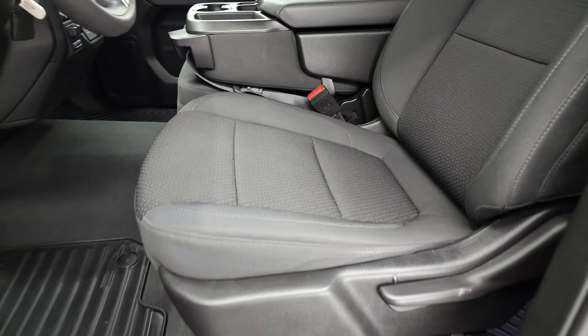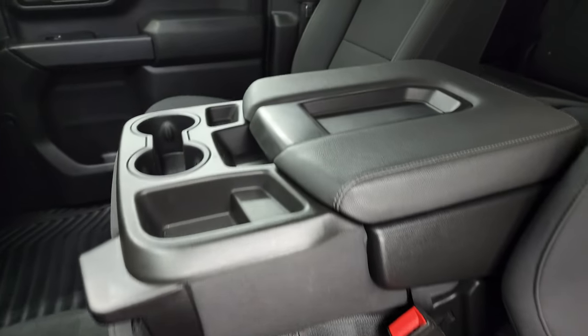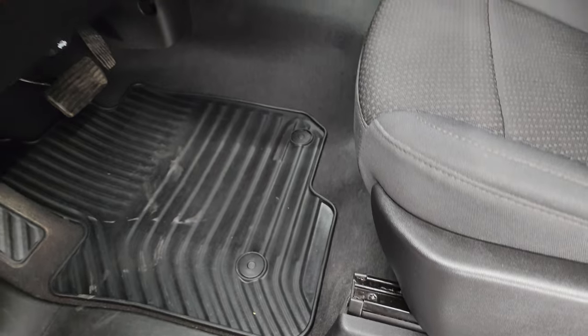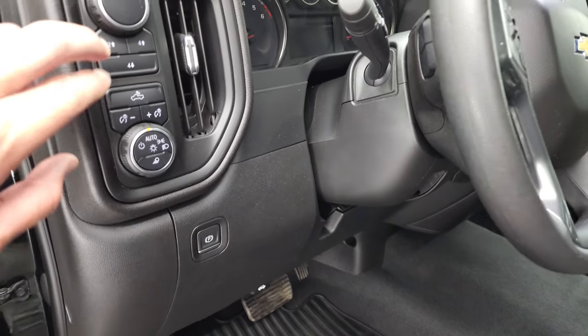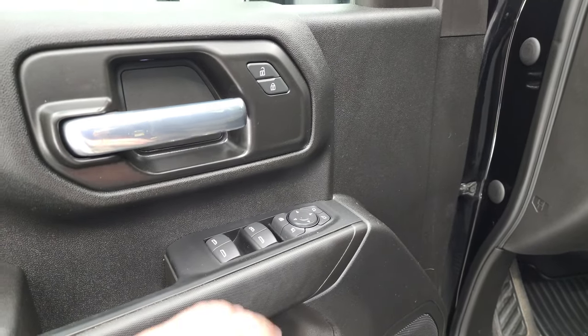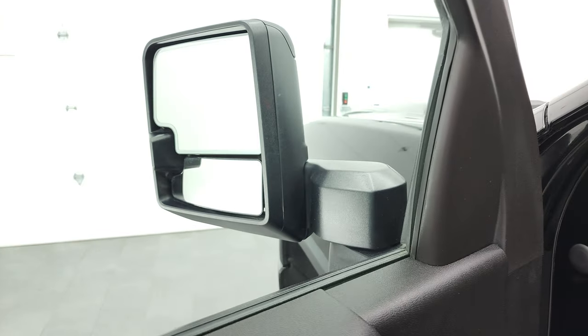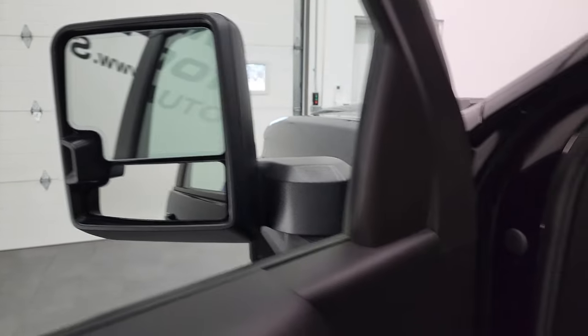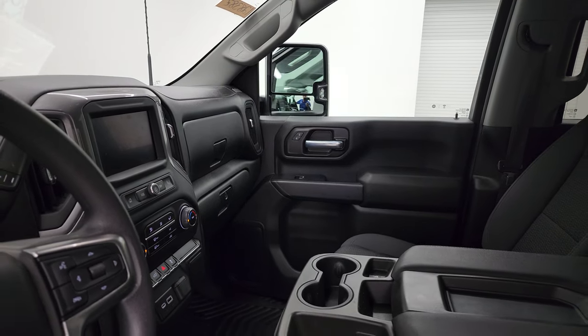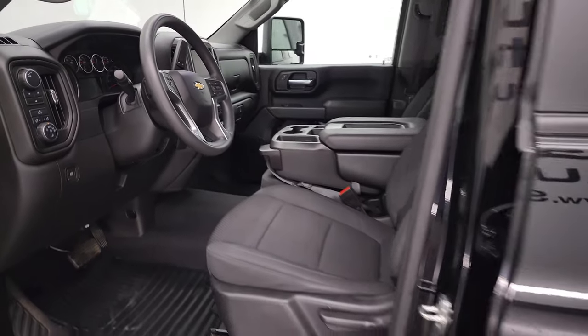Inside, the custom package gives you the black cloth interior with 40-20-40 split bench seating in the front. No rips or tears on those seats — they are in very nice condition. It does come with the factory all-weather floor mats, auto headlamps, push-button four-wheel drive, power windows, power locks, power mirrors, and power folding mirrors. Both sides work nicely.